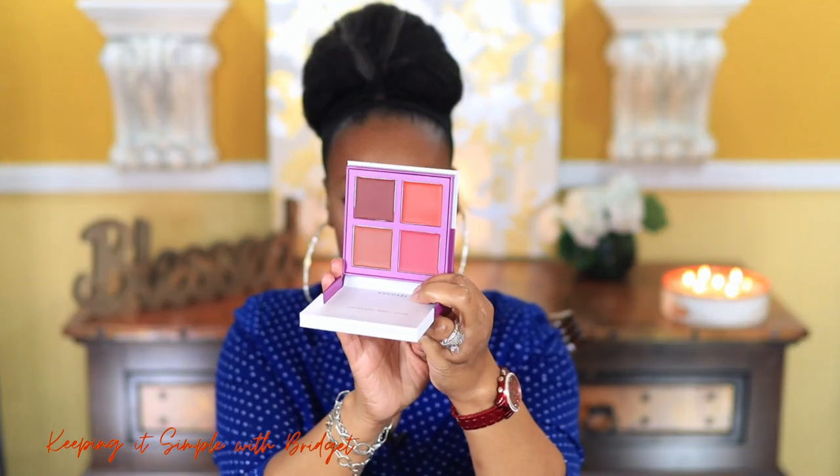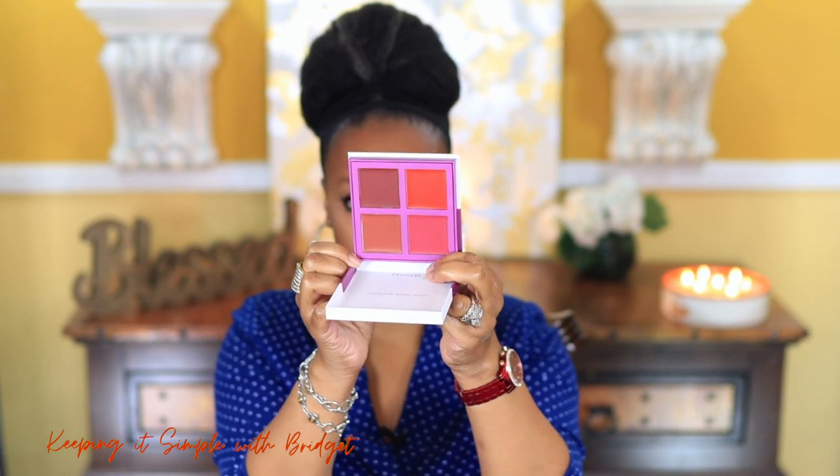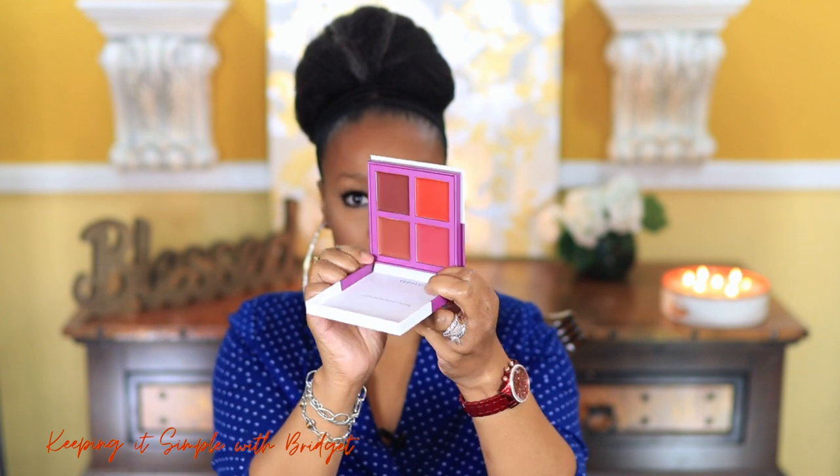Next up is the Sephora S Clean Velvet Cream Blush Palette. You know I love cream products — they're fun and easy to use. The packaging comes with a little rubber band to seal it. Here are the shades, and I know they're going to look awesome on my skin tone. I can't wait to try this out.